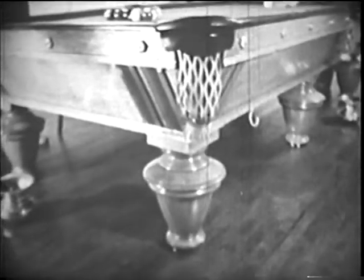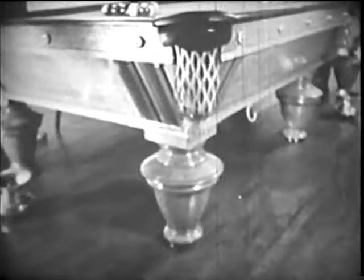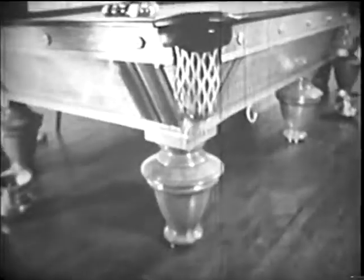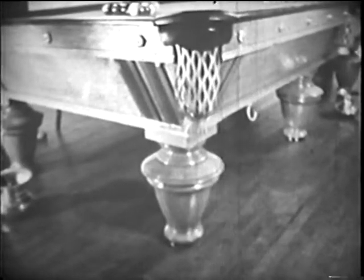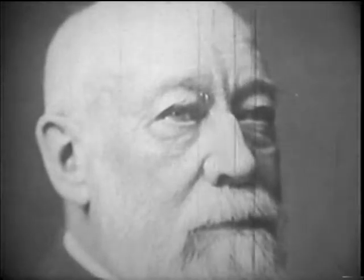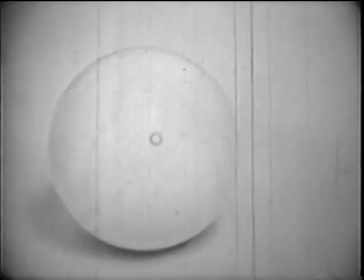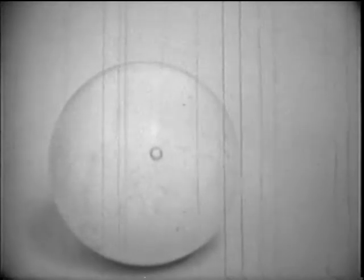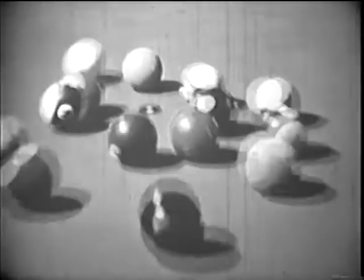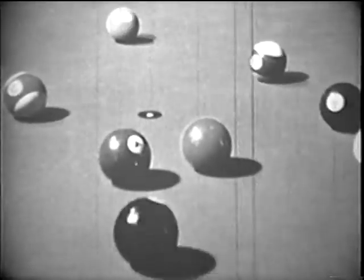It is 1868, a year in which the search for materials to replace some which nature had once provided produced an important breakthrough. A chemist named John Wesley Hyatt made a billiard ball — not of rare and costly ivory, but of something he called cellulose nitrate. It was almost explosively inflammable, but it worked.